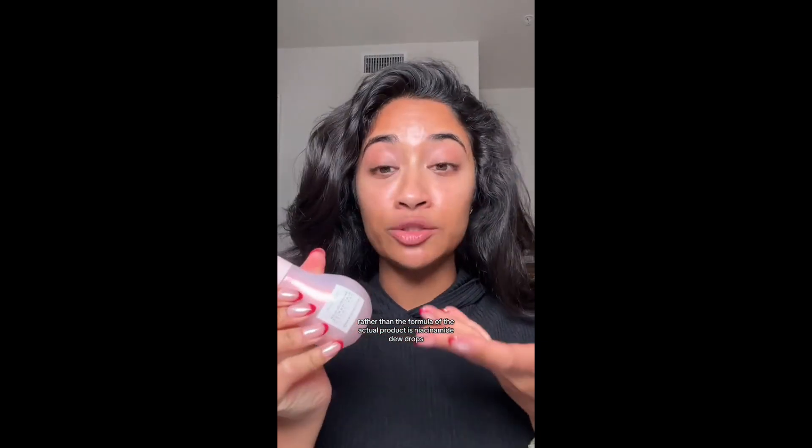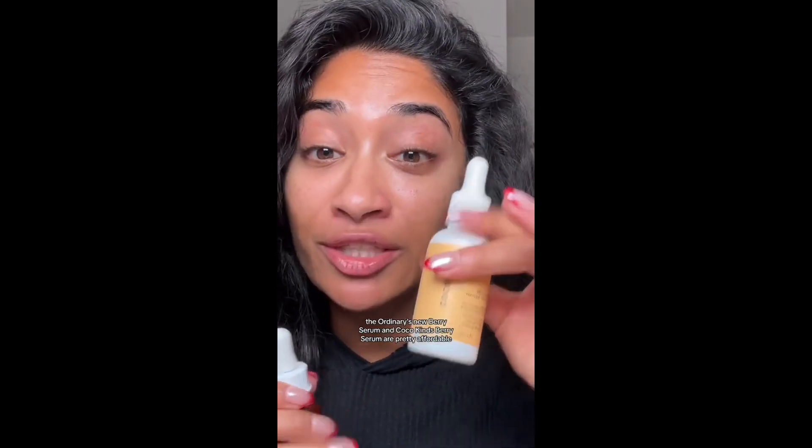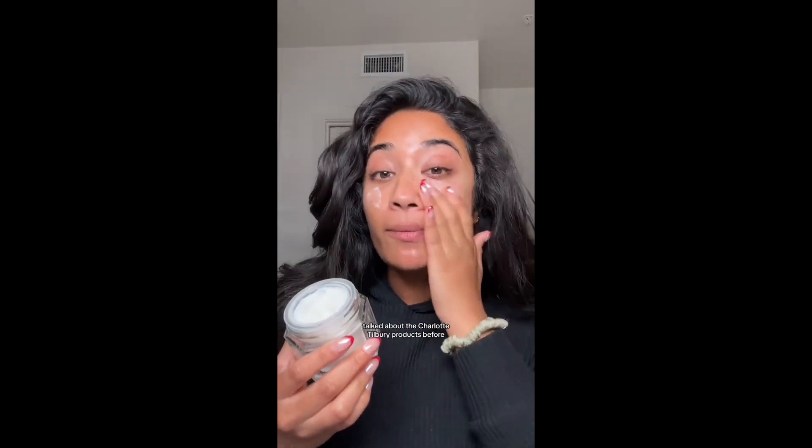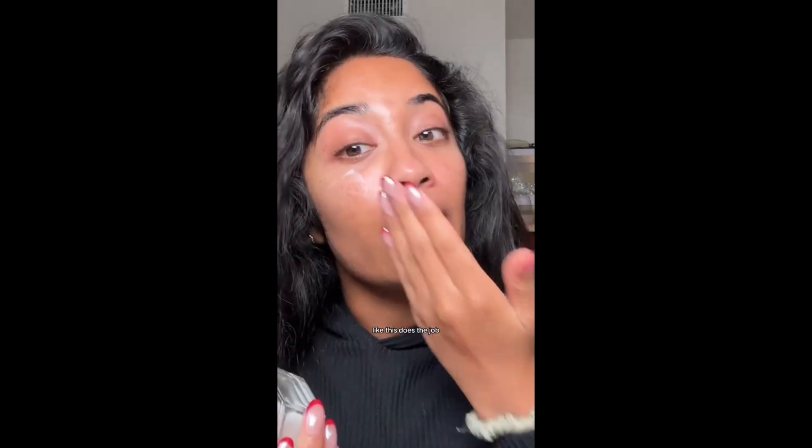These niacinamide dewdrops have barely done anything to my skin other than add extra hydration. The Ordinary's Niacinamide Serum and Cocokind's Berry Serum are pretty affordable and kind of feel the same way. I genuinely don't understand why anyone wants to spend $100 on a moisturizer — like this Charlotte Tilbury one does the job, but why are you paying $100 for just a normal moisturizer? It's not magic, darling.